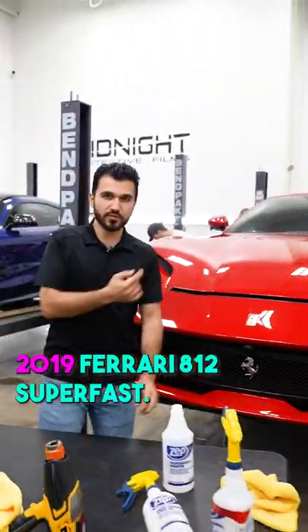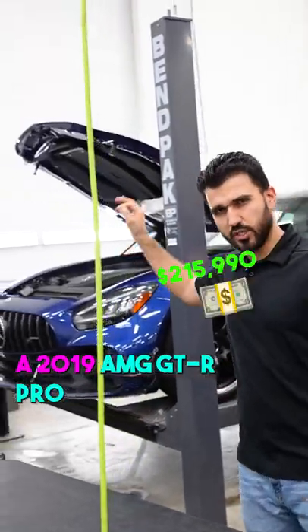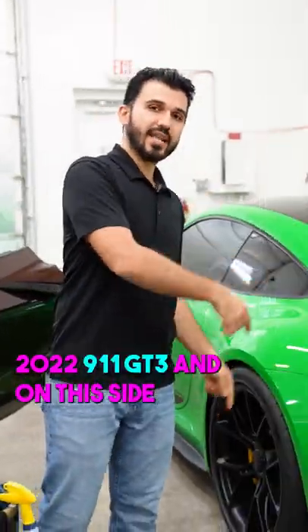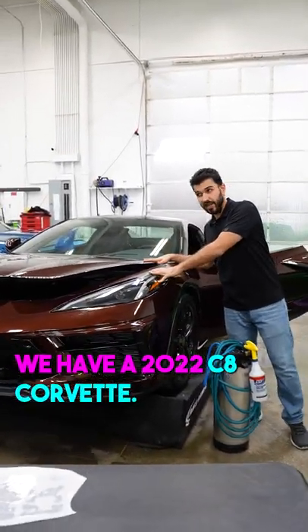2019 Ferrari 812 Superfast. And in here we have a 2019 AMG GTR Pro. 2022 911 GT3. And on this side we have a 2022 C8 Corvette.